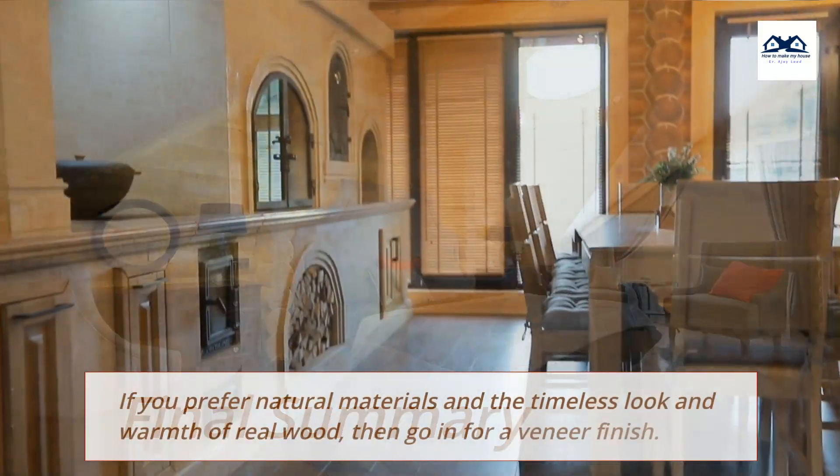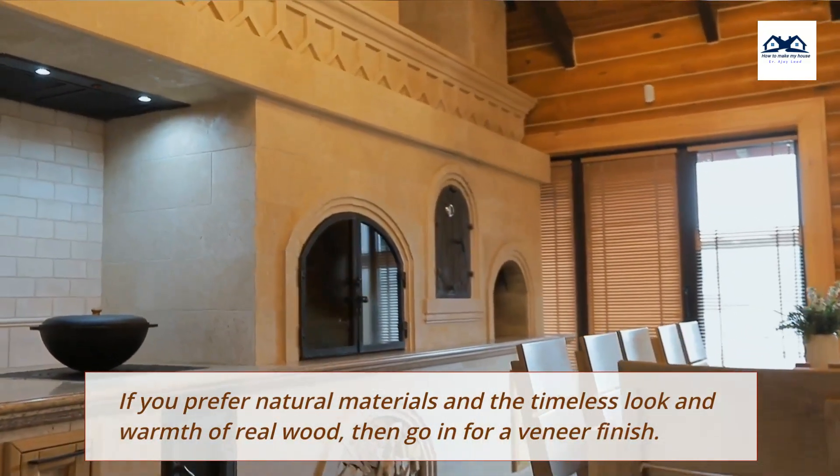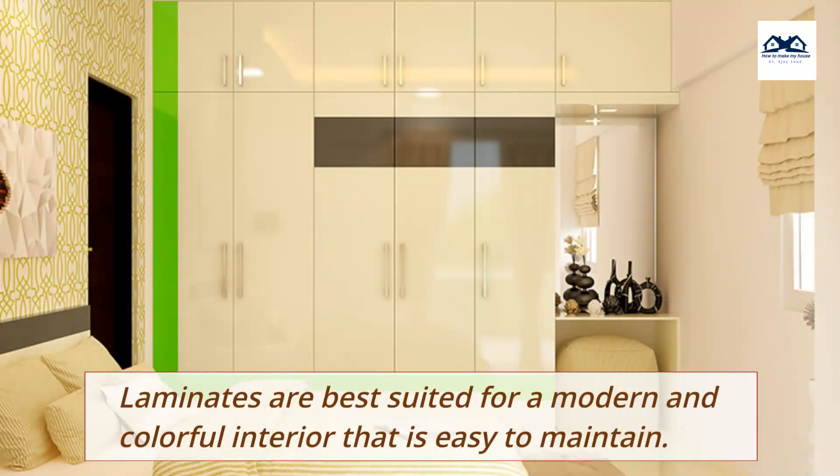Final Summary: If you prefer natural materials and the timeless look and warmth of real wood, then go in for a veneer finish. Laminates are best suited for a modern and colorful interior that is easy to maintain.